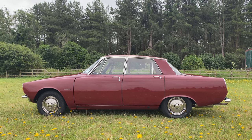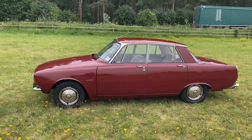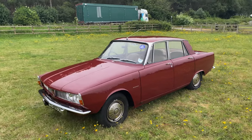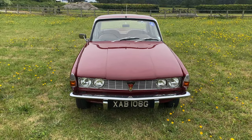This is a Rover P6 we know very well having first seen it in 2015. Over the years since its restoration it has continued to be improved and it has been well maintained. Further cosmetic work included some re-chroming and a full external repaint due to the time elapsed since restoration.